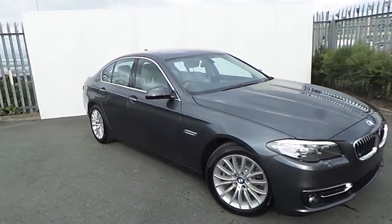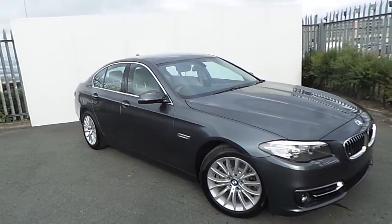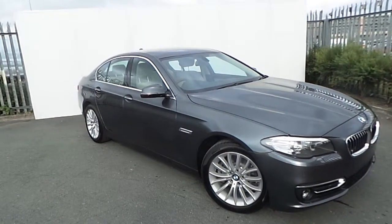Hi, Tom here from Goddard for BMW, with the newest addition to our BMW Premium selection. This is a 520D Luxury, finished in metallic grey.